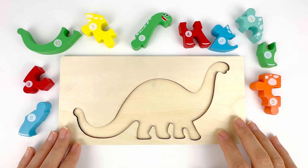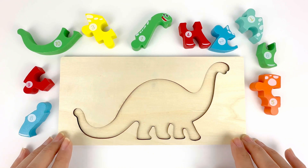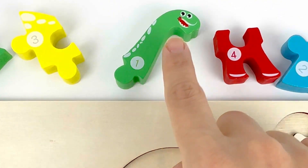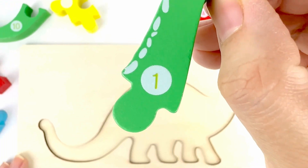Hi happy friends! Let's work on some puzzles together by setting the numbers one after the other. The first number we're looking for is number one. Look, we found it! Number one. It's color green.